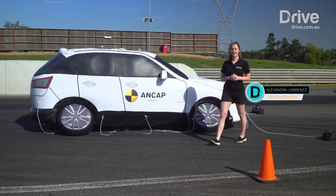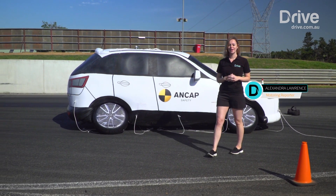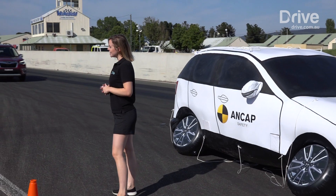There's lots of talk about Autonomous Emergency Braking or AEB in new cars, but how does this important safety feature really work? Let's find out.